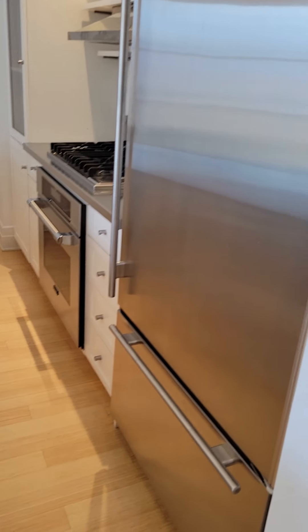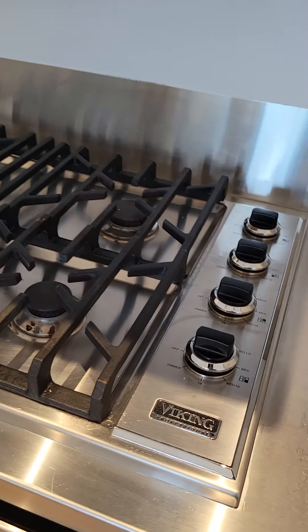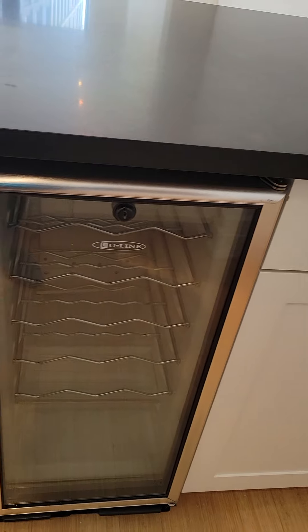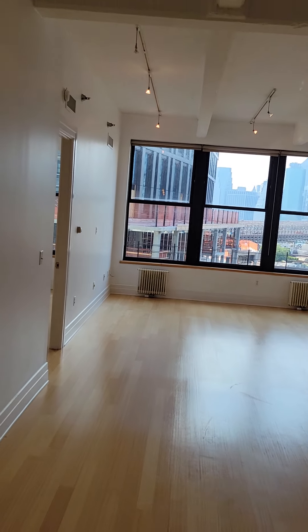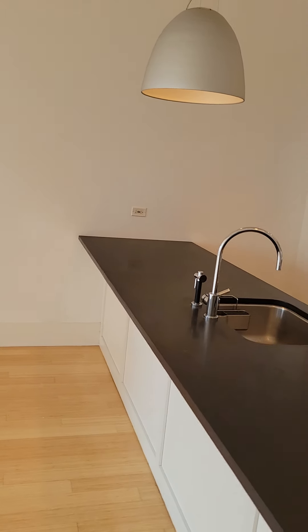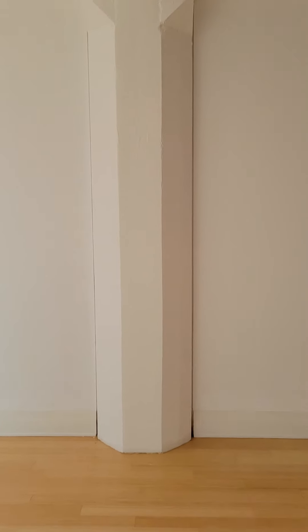Entering the kitchen and living space. Here's your kitchen — stainless steel appliances, wine fridge, dishwasher, microwave. The space can be divided in three ways: you can have some stools right here at the edge of the island, or a dining table that could fit within this area.